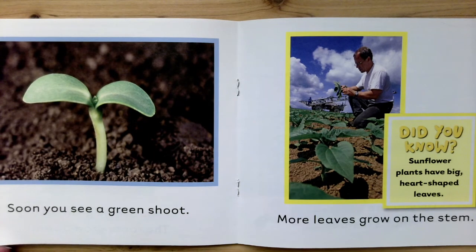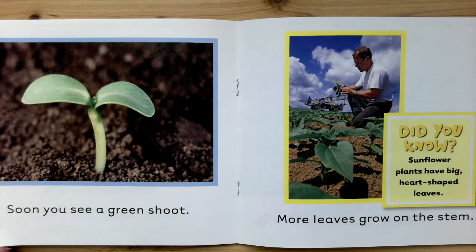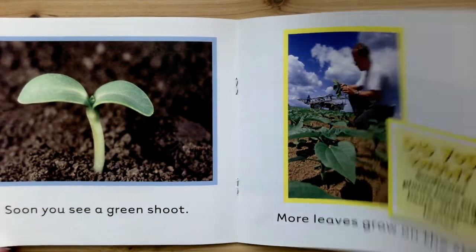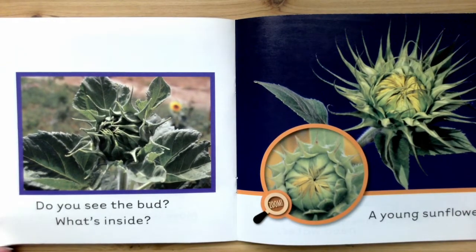Soon you see a green shoot. More leaves grow on the stem. Did you know sunflower plants have big, heart-shaped leaves? Do you see the bud? What's inside? A young sunflower.